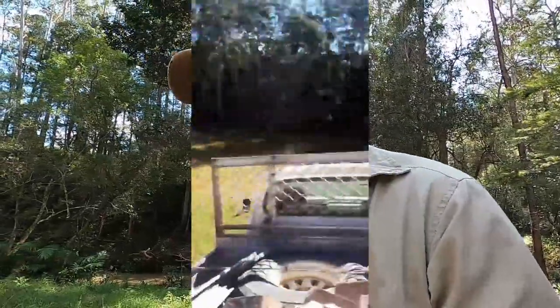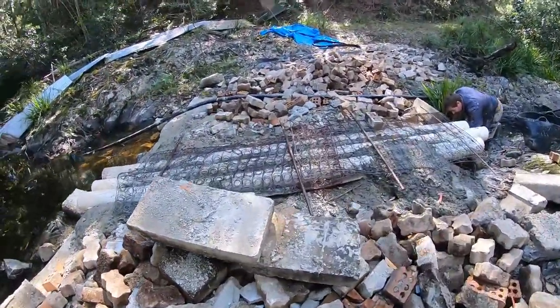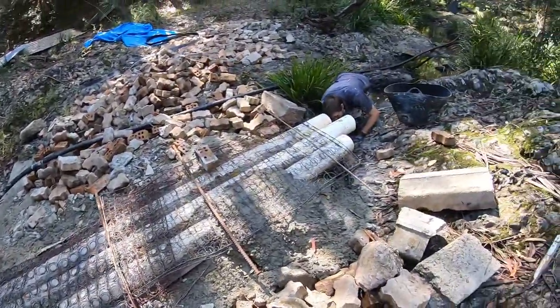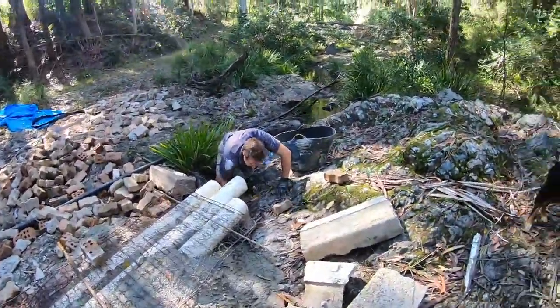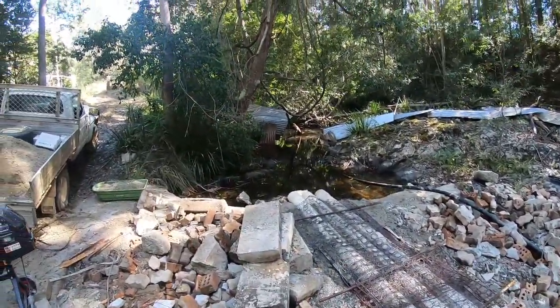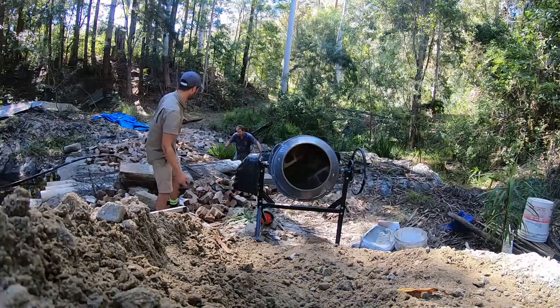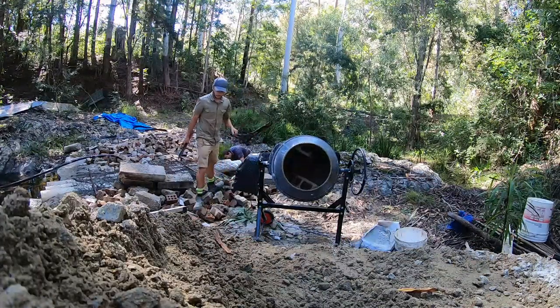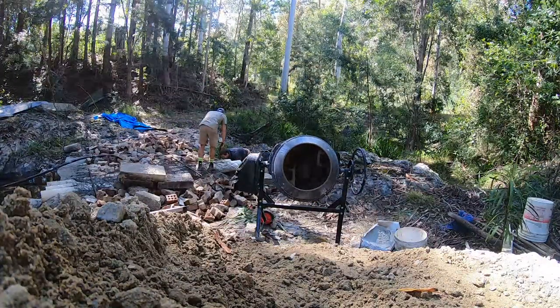We started off by getting bricks — we went to a mate's place and got rid of his bricks for him. We roughly laid out the creek crossing and made it kind of level. I always tried to cheat and get away with fewer bricks, but it didn't happen. We had to get loads and loads of bricks to lay out our crossing and make it level. After that we organized some reo mesh and steel — star pickets, old bits and pieces of steel — it's all in that crossing, and it's still there after three years.